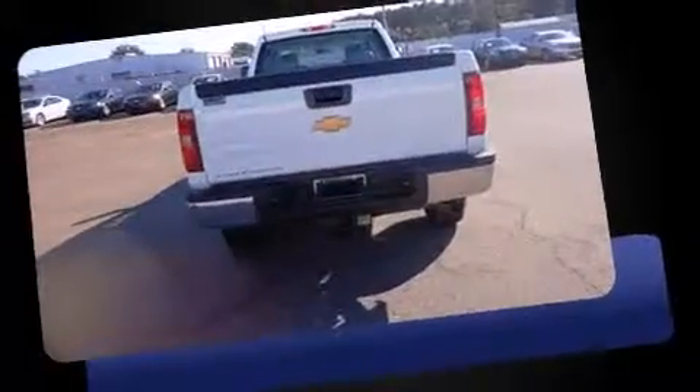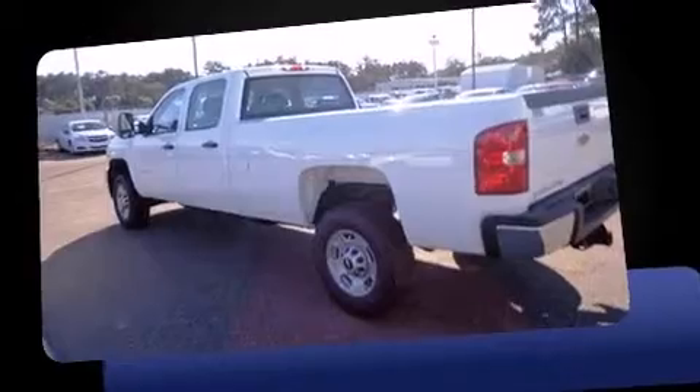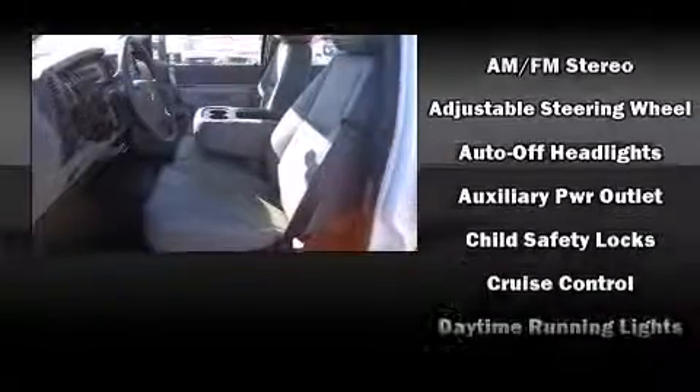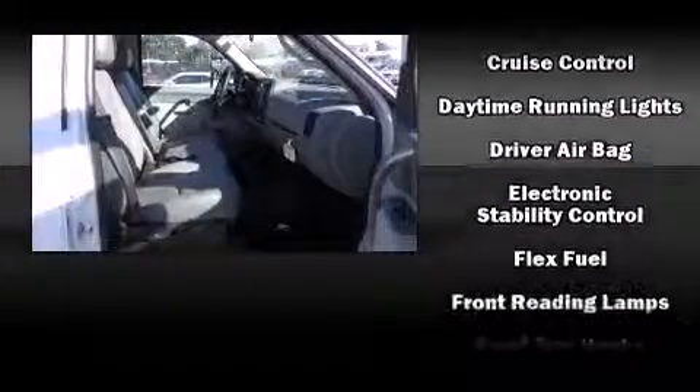Additional features include variably intermittent wipers, a rear step bumper, remote keyless entry, and more. Audio features include an AM FM radio and six speakers, enhancing the audio experience throughout the interior. Passengers are protected by various safety and security features.